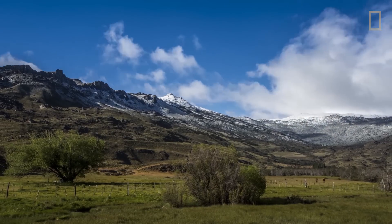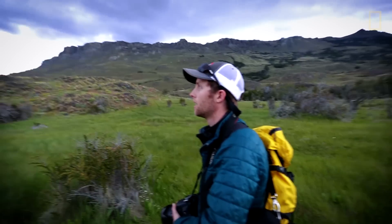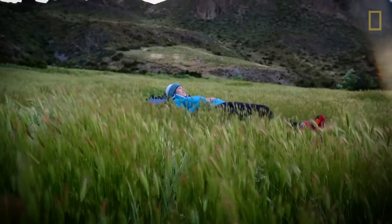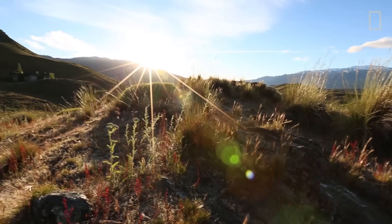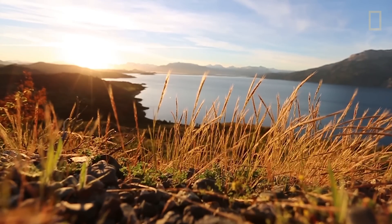I mean, look at that. Doesn't get much better than that. What I love most about Patagonia is no two days are the same. The weather is constantly changing, the light is constantly changing. You never know what the sunrise or sunset or anything in between will hold.